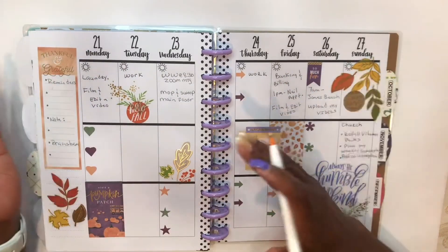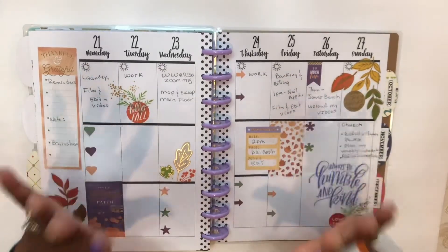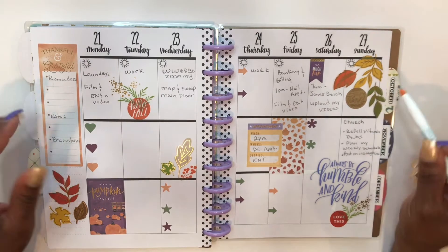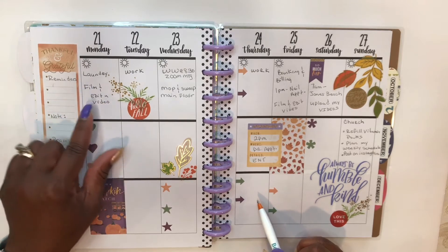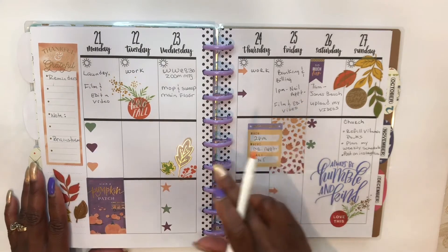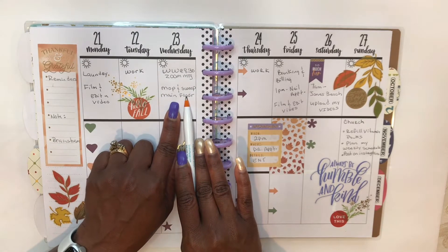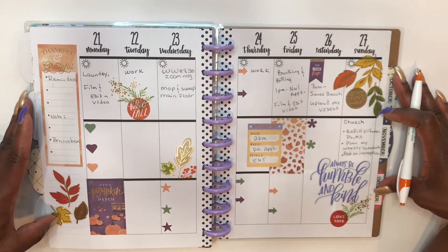Despite the periodic overscheduling, which will be fixed over time, I believe this is the most common method. Here is a snapshot of my week from September 21st through the 27th. On that Monday, I had scheduled to do laundry and I also had to film and edit a video. That Tuesday I worked. On that Wednesday, you'll see that I had a fixed schedule for 8:30 in the morning, and I also planned for that day to mop and sweep my main floor. So this is an example of what a Taskmaster schedule will look like.